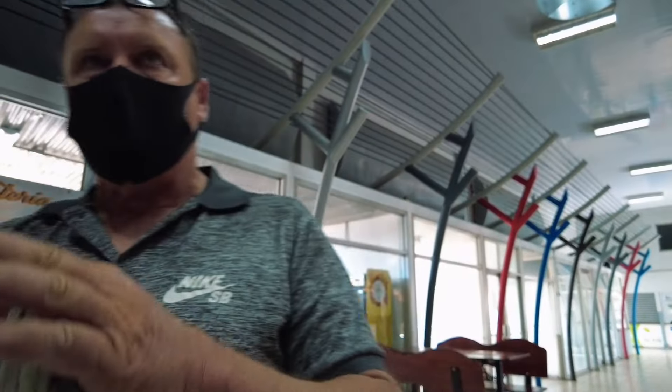We actually found somebody to take us to La Fortuna. We met two other ladies from Germany and they're going with us. We were able to split it for $60 US — $15 a piece.